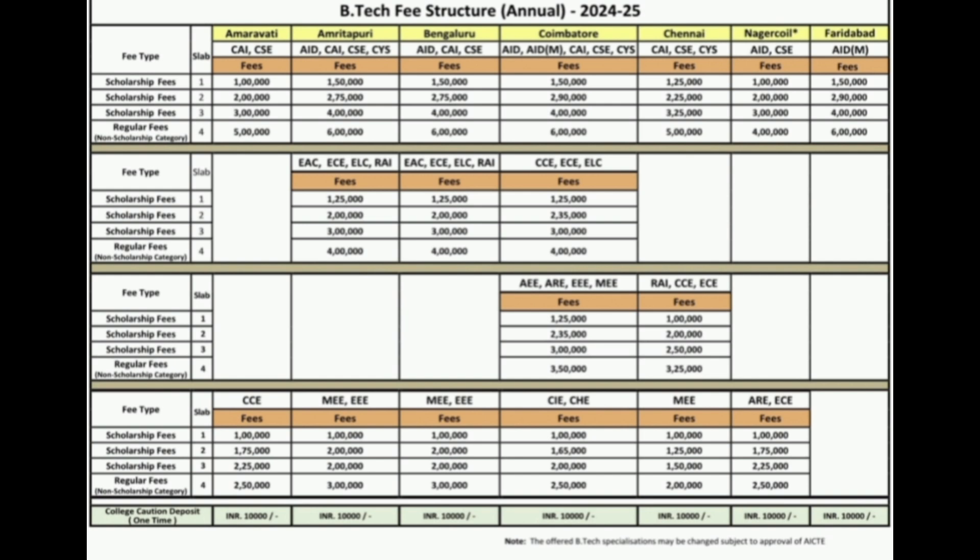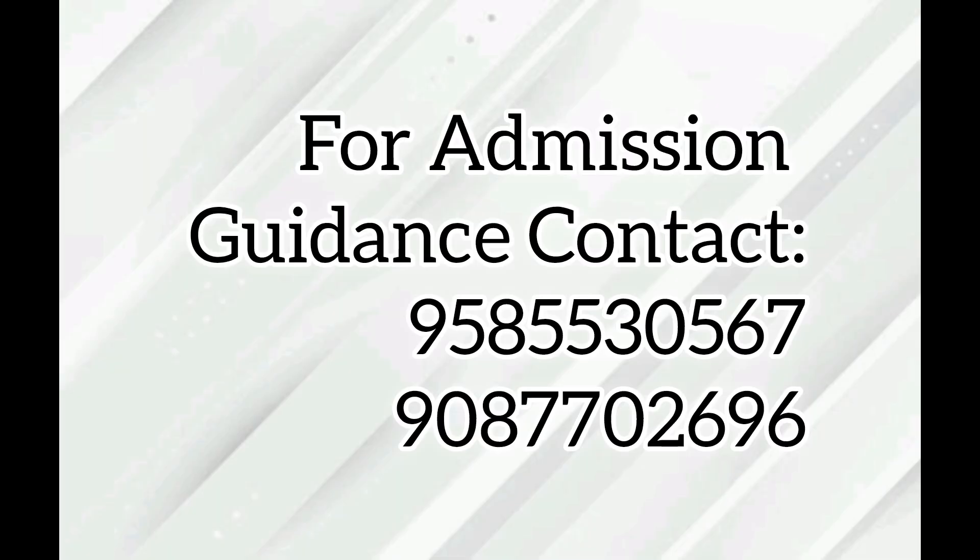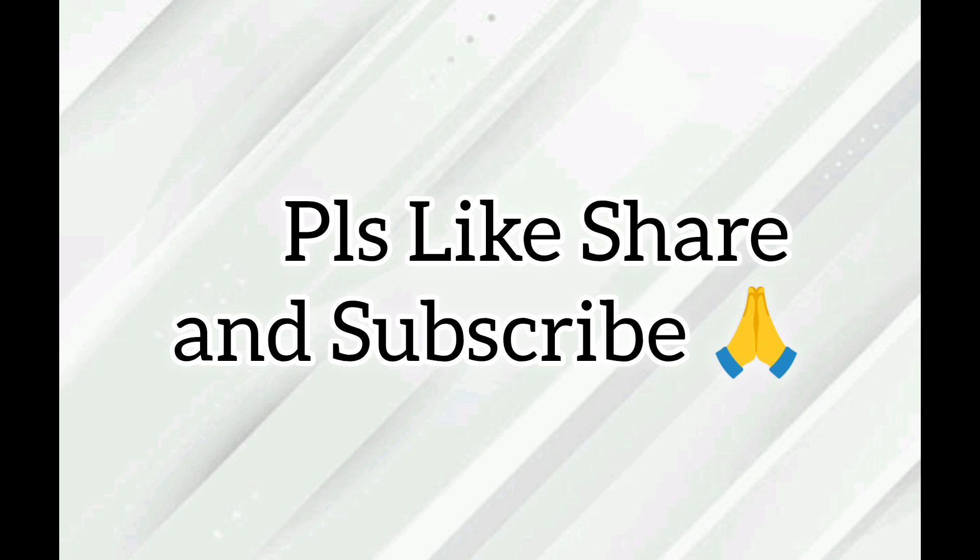This is all about the Amrita centralized seat allotment process. If you have any doubts regarding Amrita CSAP 2024, you can contact us through the mobile numbers given. Please like, share, and subscribe to our channel. Thank you for watching and all the best.